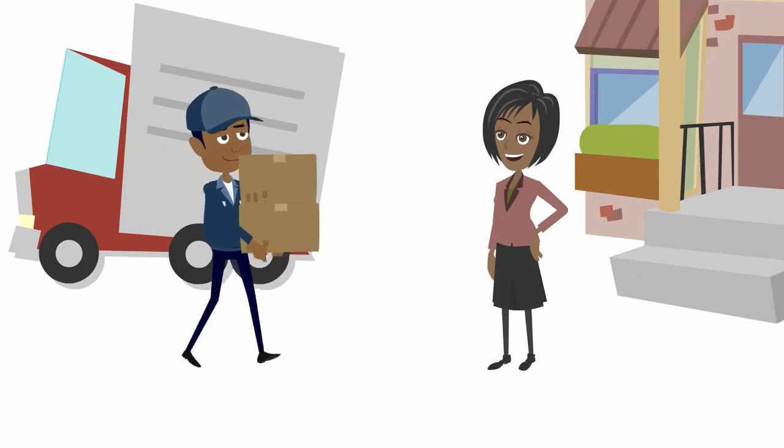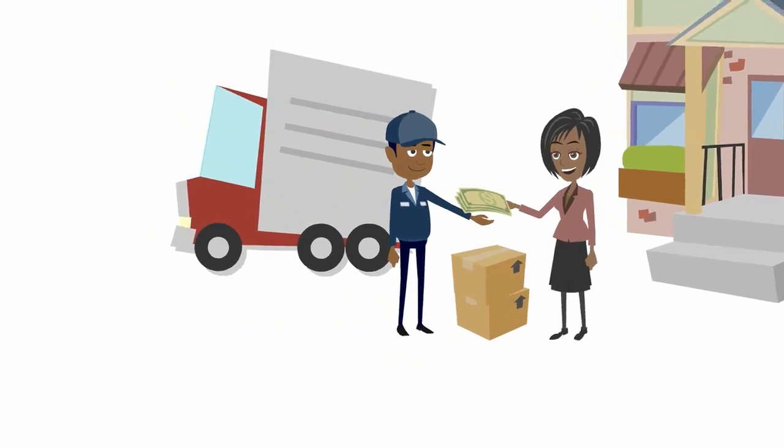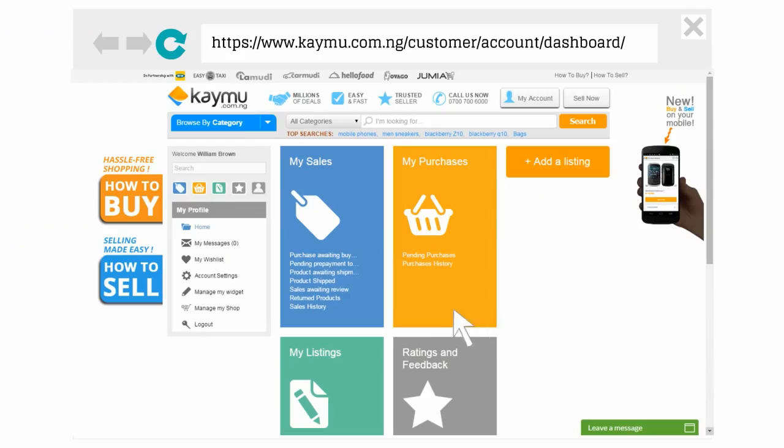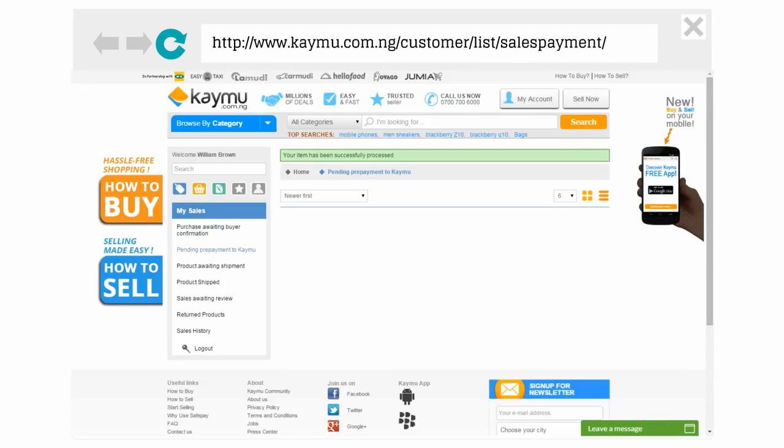Upon delivery, the buyer gives the money to the delivery company, and the money is returned to you. Once you have received the payment, don't forget to update your order status on my account.